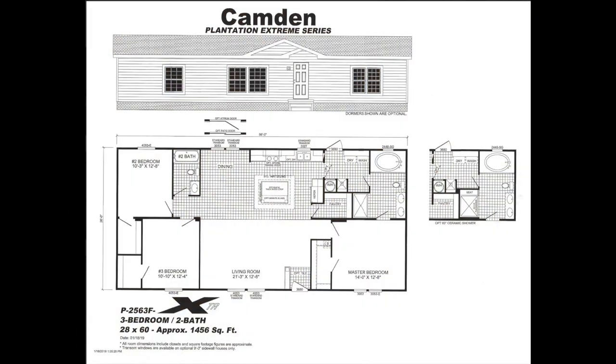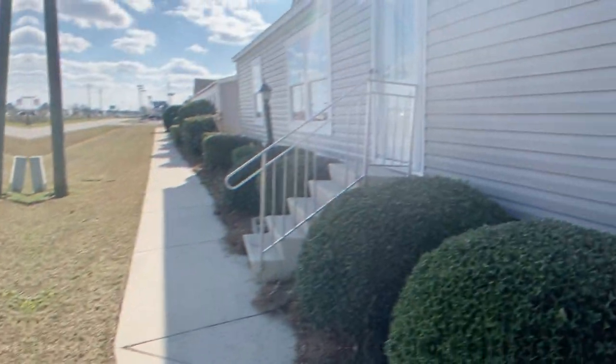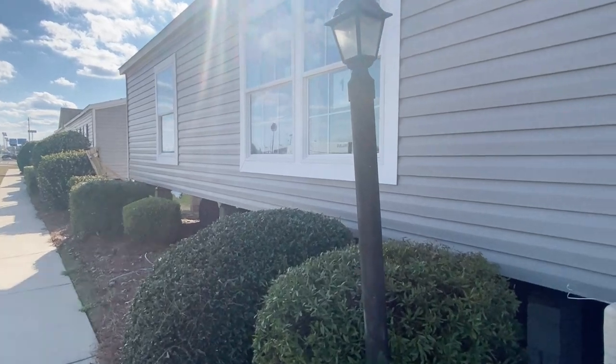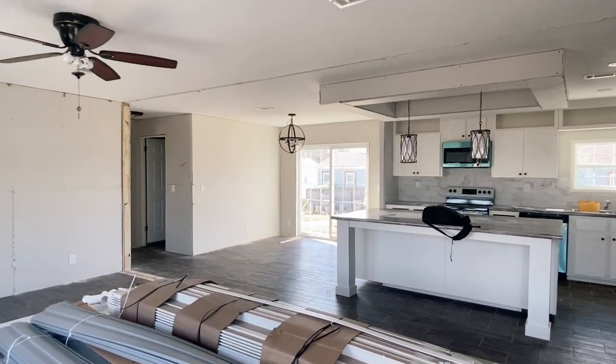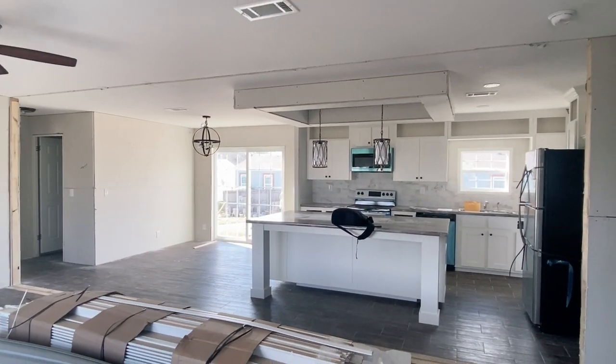Hey family, it's the Mobile Home Diva, and in today's video I'm going to be sharing with you the Camden. It's out at Wayne Fryer Homes of Byron, Georgia, and it is a Live Oak Home. There are decor pictures at the beginning of this video, and this house is actually made a little different, so that gives you two versions of the house. I hope you enjoy this video — let's get into it.